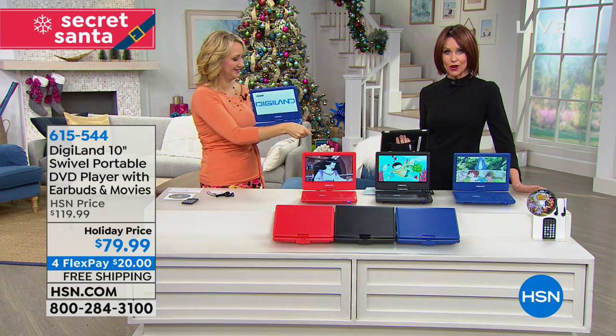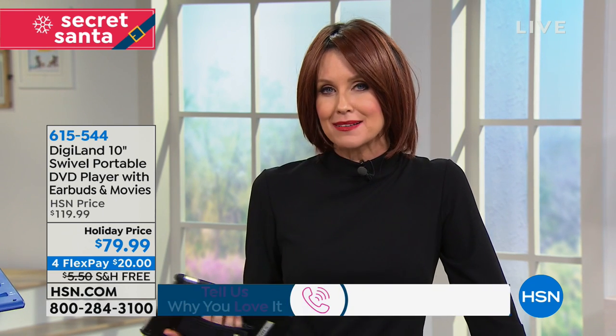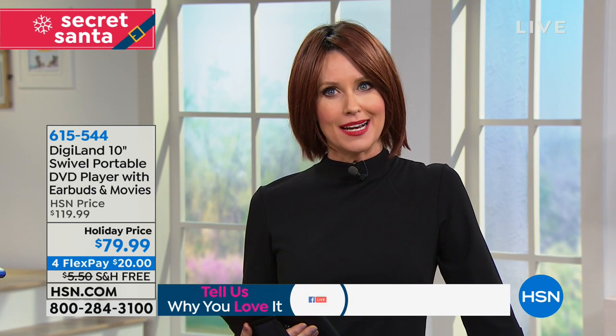If you have any questions, you can give us a phone call. We're also live via Facebook on Facebook Live. You can join us on our HSN Facebook page or my Facebook page, Shannon Fox on HSN.